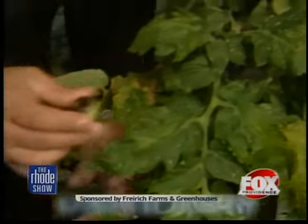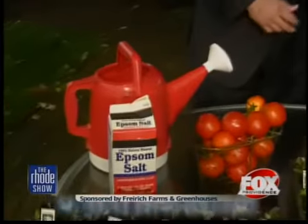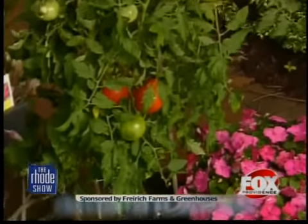It's Epsom salts. You take two tablespoons per gallon, water your plant two or three times a week, and before you know it, it'll look like this. Plus add a little bit more fertilizer. You've got to get that Epsom salt in there before it starts to rot. Those tomatoes are all done, but all the new little ones coming will all be fine once you eliminate the deficiency.